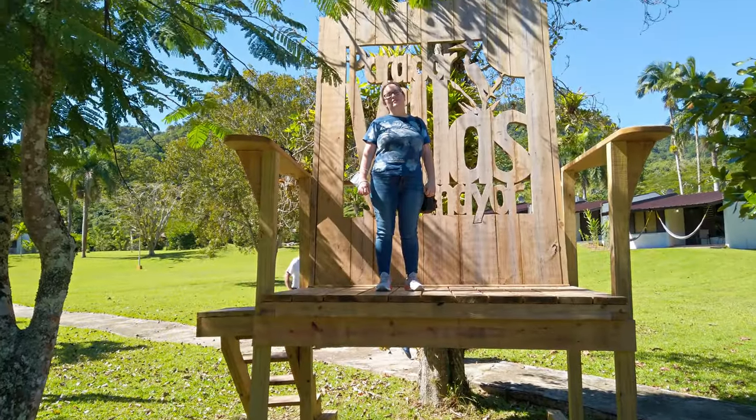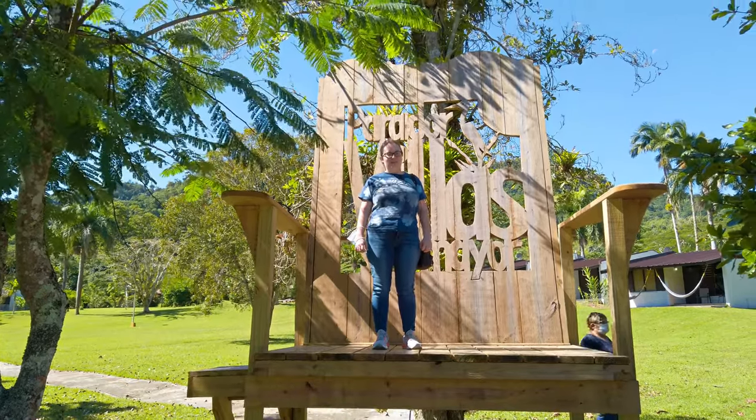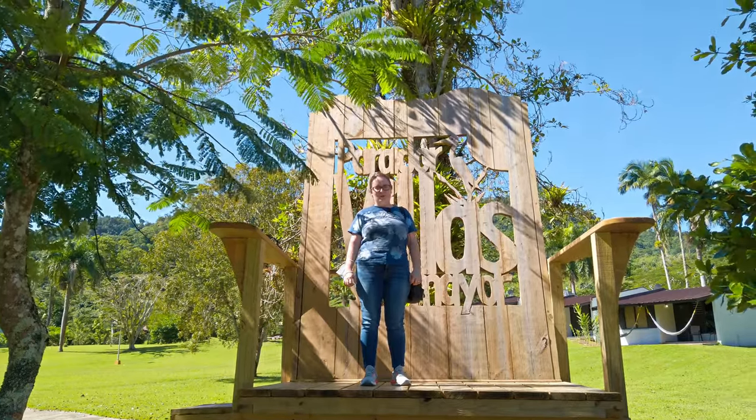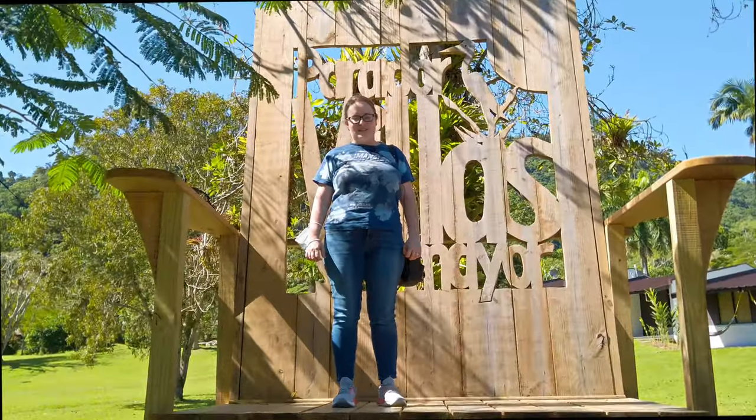We just had a huge breakfast in Restaurante Las Garzas in the Parador Villa Sotomayor. This looks like a really fun place to stay. They have a beautiful, super clean pool, and there are birds and horses. It's a really fun place to visit.